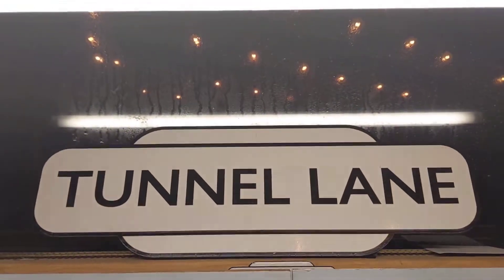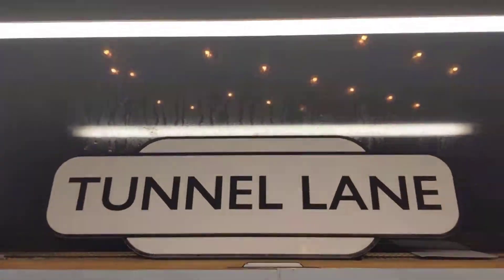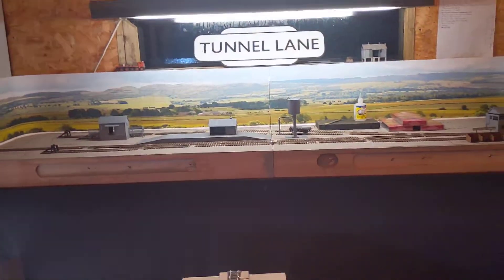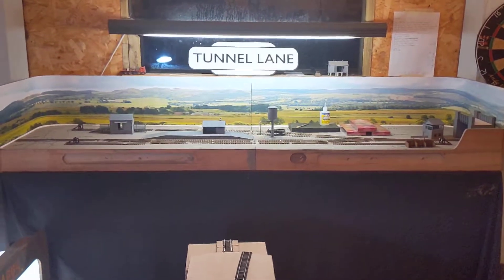Hello, it's Dan here from Tunnel A Model Railways. I just thought I'd give you a little update as to what I'm up to. At the moment we are on a commission which is called Albury - a lovely little layout, six foot long and 17 inches wide.